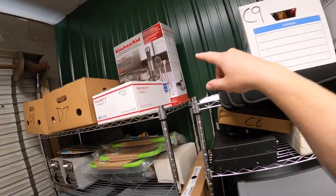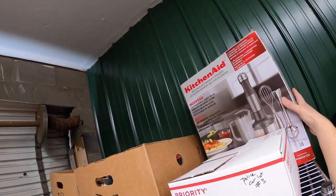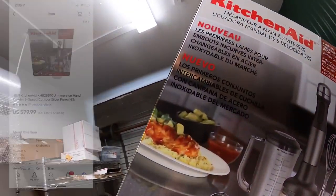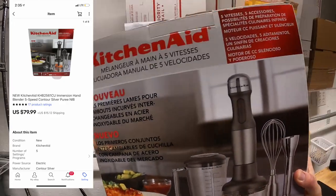Next thing is way back here — it's this KitchenAid accessory kit, brand new in the packaging. I've got about ten dollars into this and it sold for $79.99 plus shipping. That's it for this video guys — thanks for watching, I'll see you next time.